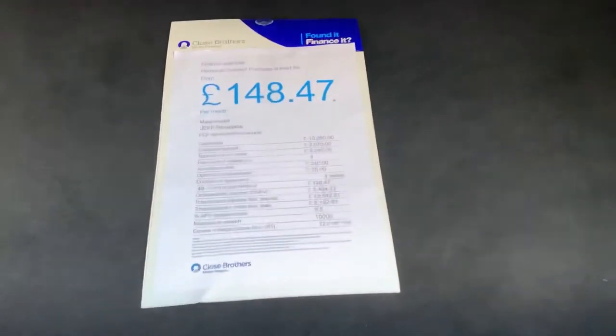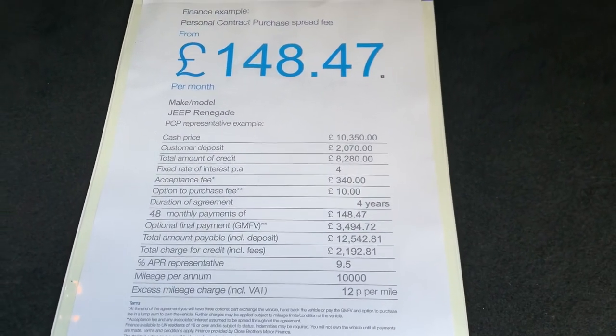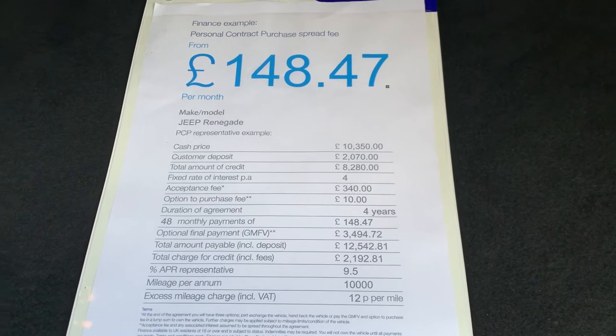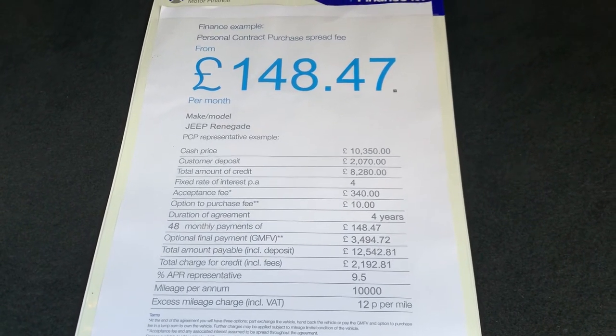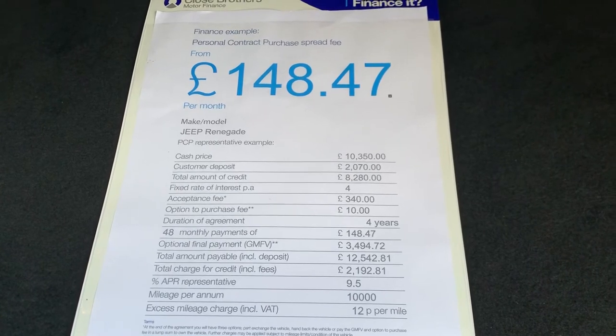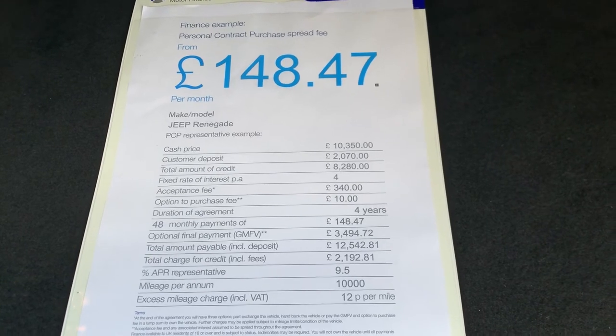This is an example of very competitive finance terms we can offer at the moment, with a standard hire purchase agreement using a 20% deposit over 48 months. Payments of just £148.47. The interest rate is fixed at 4%, with a representative APR of 9.5% — so again, a very low rate.